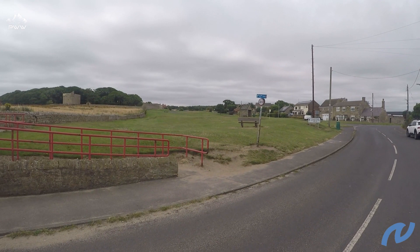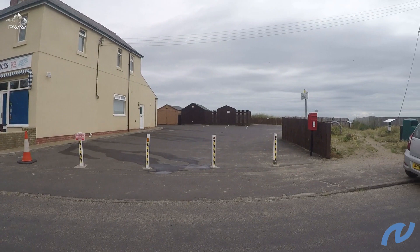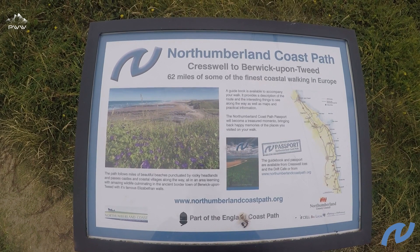We're in Creswell itself and the road coming in comes down this way — you just need to turn right for the start of the walk. The Northumberland Coastal Path is just down through to the beach.